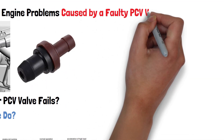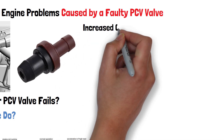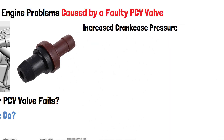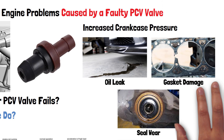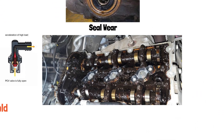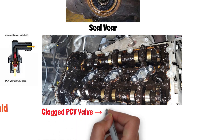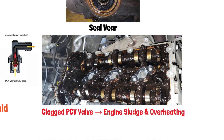When the PCV valve fails, it can cause a number of problems. One of the first issues is increased pressure in the crankcase, which can lead to oil leaks, gasket damage, and excessive wear on engine seals. A clogged or stuck PCV valve can also prevent gases from being properly vented, causing engine sludge buildup, which leads to poor lubrication and overheating.